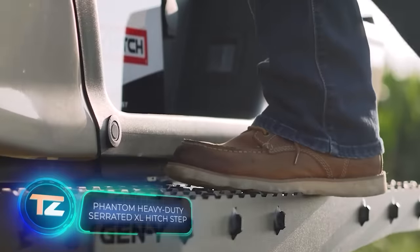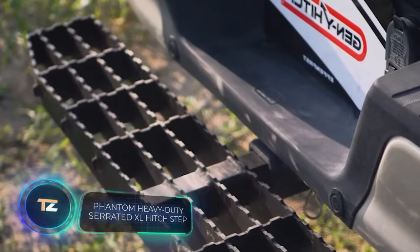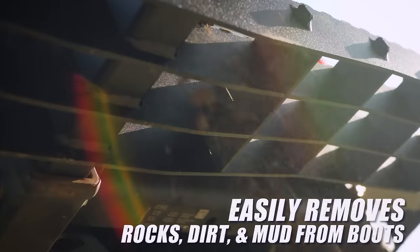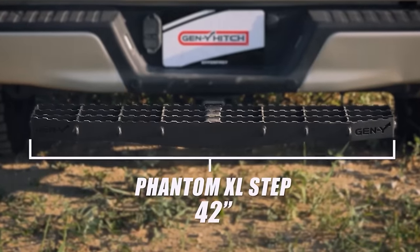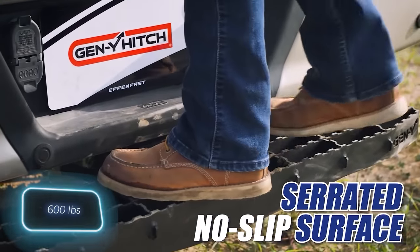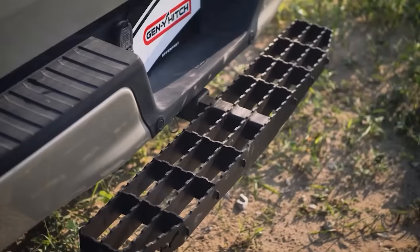Finishing off our collection is this sizable step. It comes with a substantial cost of $276, is 107 cm wide, and capable of supporting a load of 272 kg. Plus, the manufacturers mentioned that it's handy for cleaning your shoes.